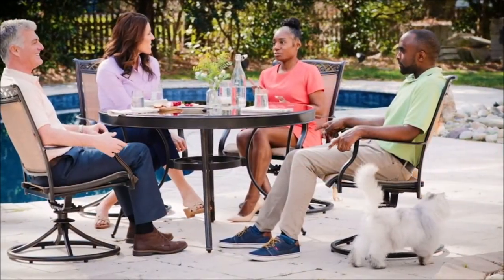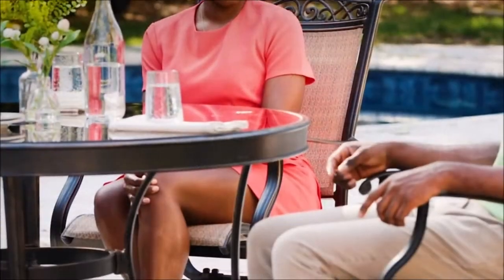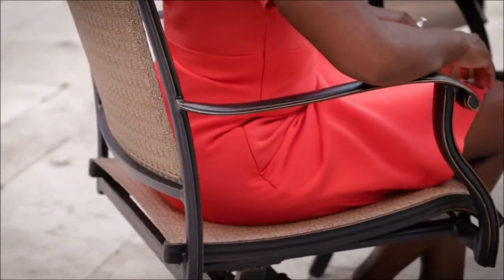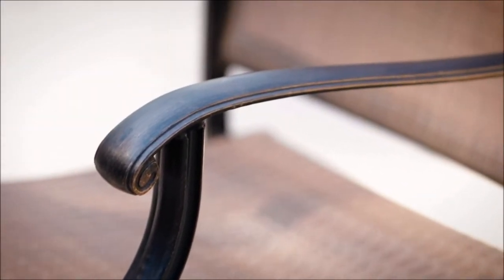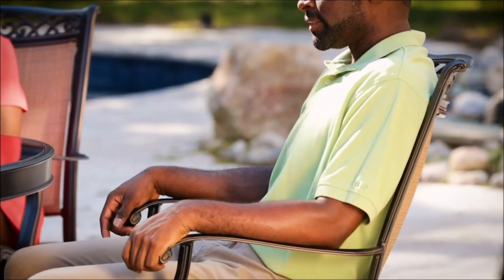The heavy-duty aluminum frames are coated in a protective golden-bronze finish, and the dining chairs are constructed with premium PVC sling fabric to provide unprecedented durability and comfort. The neutral-toned fabric fits perfectly with any surrounding, in addition to being moisture, stain, and UV-resistant.